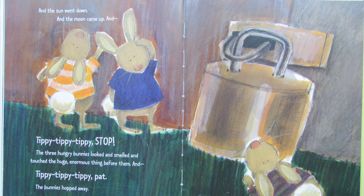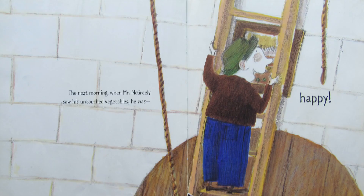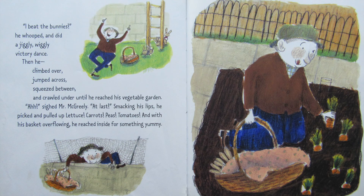And the sun went down, and the moon came up, and tippy, tippy, tippy, pat — stop. The three hungry bunnies looked and smelled and touched the huge, enormous thing before them, and tippy, tippy, tippy, pat. The bunnies hopped away. The next morning when Mr. McGreeley saw his untouched vegetables, he was happy. I beat the bunnies! He whooped and did a jiggly, wiggly victory dance. Then he climbed over, jumped across, squeezed between, and crawled under until he reached his vegetable garden.